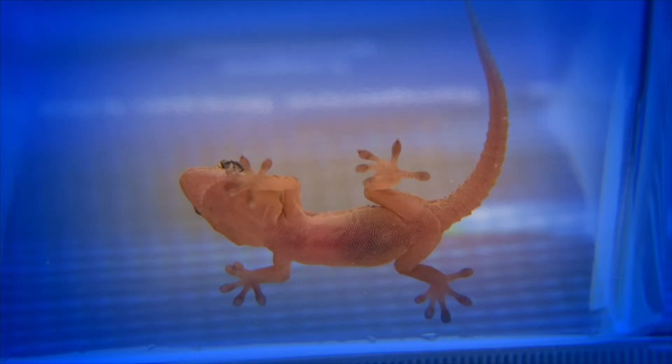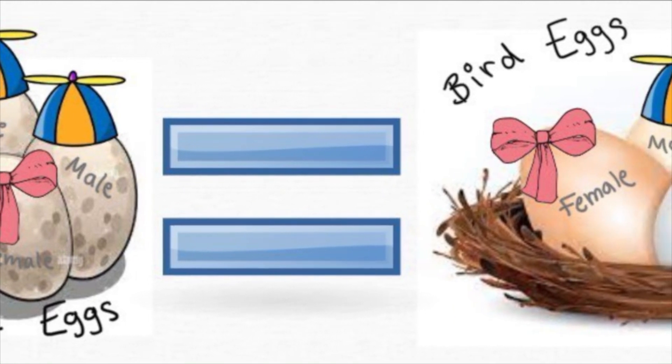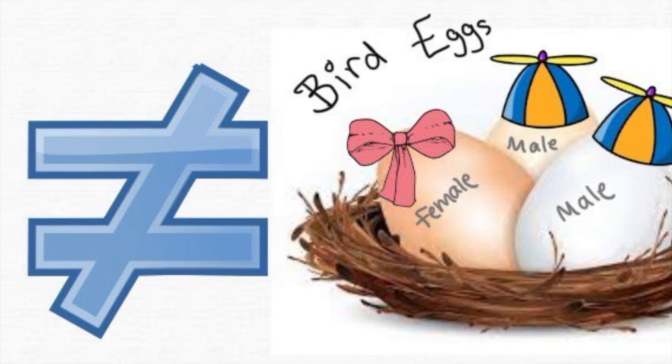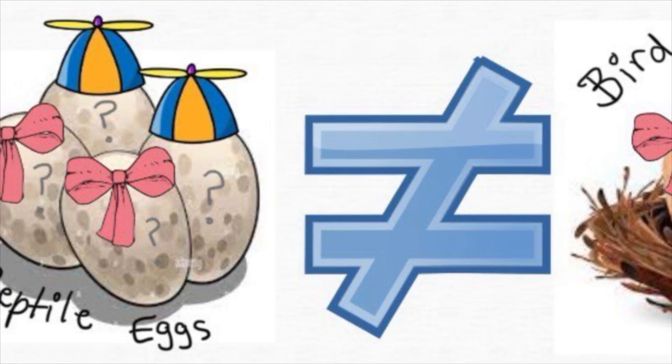It's a common misconception that reptile eggs, like bird eggs, are laid with their sex already determined, but they're not. In some reptiles, the sex of the babies is not determined by their chromosomes. It is actually only influenced by temperature. These types of reptiles exhibit temperature-dependent sex determination, or TSD.